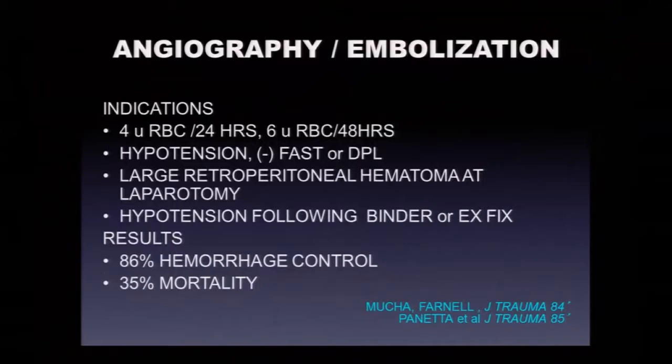Angiography and embolization is a very important tool. Indications include: four-unit transfusion requirement in 24 hours or six in 48; persistent hypotension with negative ultrasound scan or no hemoperitoneum on CT; a retroperitoneal or retrocolic hematoma seen at laparotomy; and hypotension following binder or exfix application. Classic results from the 80s show radiologists can control hemorrhage in 80-90% of cases.